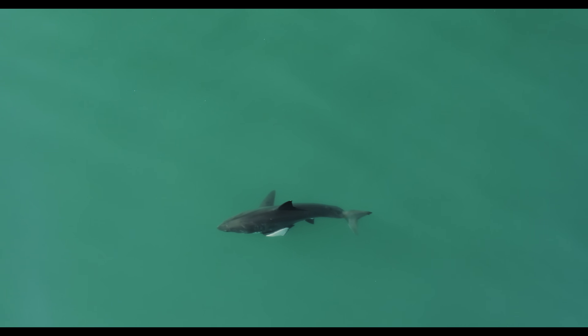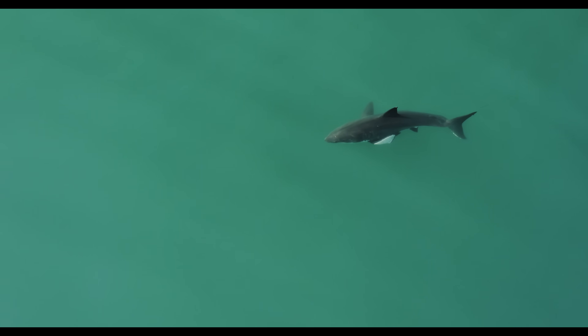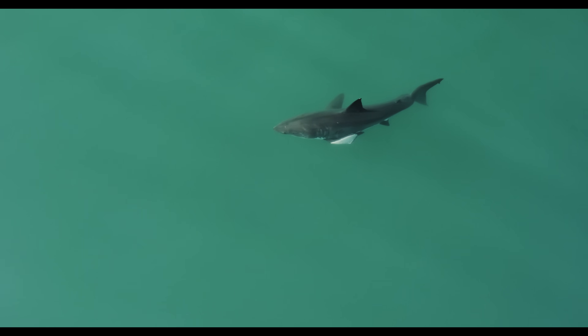If you've followed my channel for a while, you probably know Arrow — a shark I continue to search for, last seen in 2022. Arrow very likely suffered from a longline fishing injury. Until last week, Arrow was the most unique shark I'd filmed. Well, not if you count this one. You've got to see this shark, because I've never seen one like it. Let's just say it defines resilience.